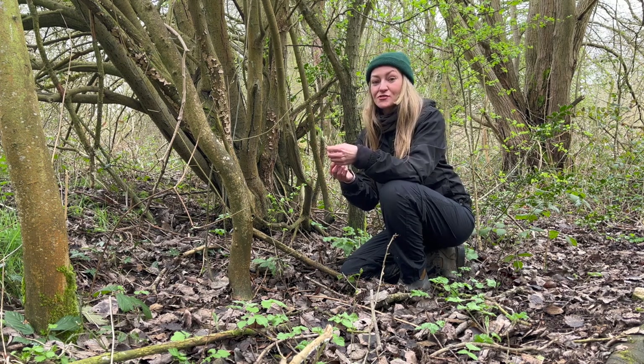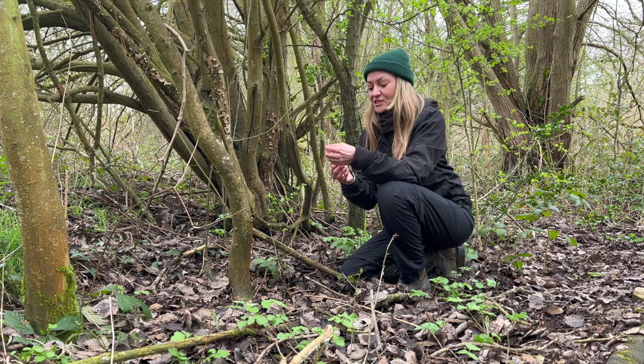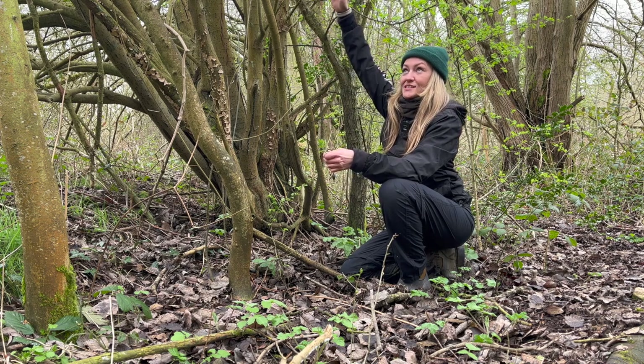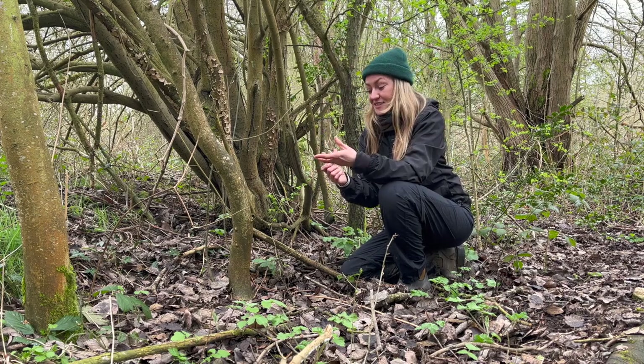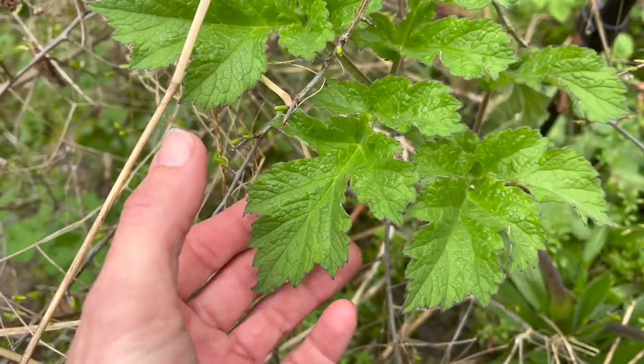Common hogweed has a really dangerous lookalike called giant hogweed, which does look quite superficially similar at a young age. But once it grows to its full mature height of between 8 to 12 feet, it's quite easy to tell the difference. A really good way to tell the difference is the upper surface of the leaves.